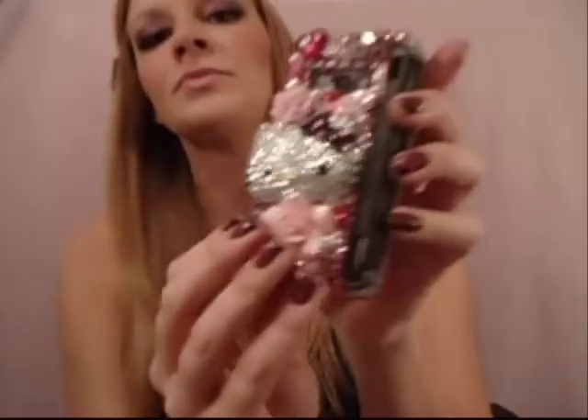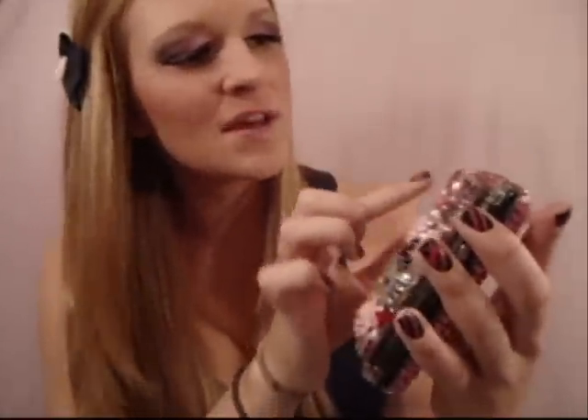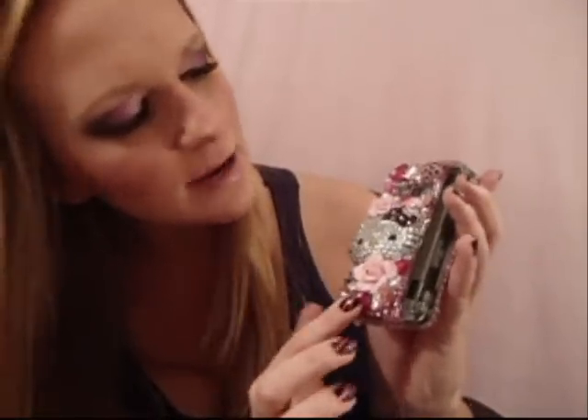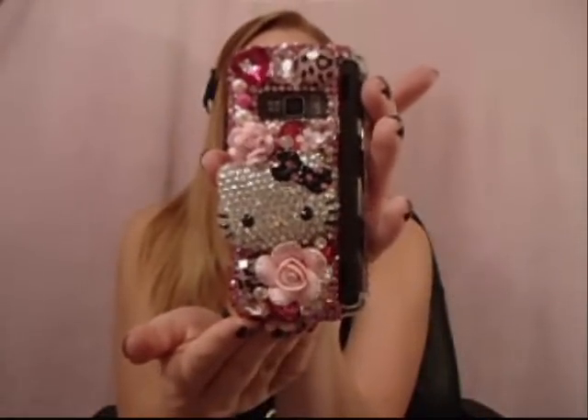It is so bejeweled. I also did my nails to match — they were black and pink. I got bored yesterday watching Jersey Shore, so I just did these. Let me know if you want to know how I did them. Anyway, back to the phone cover. It's Hello Kitty, and she's got a cute little black and pink bow. There are pink and tan cheetah stones, heart stones, flowers of all different types. It is just totally bejeweled out — had to have. And then the front is really, really cute as well.